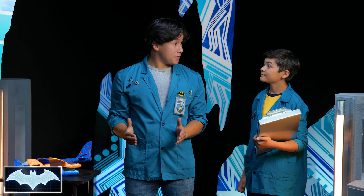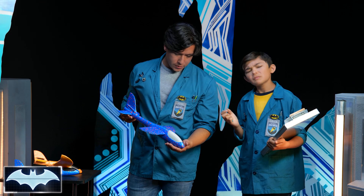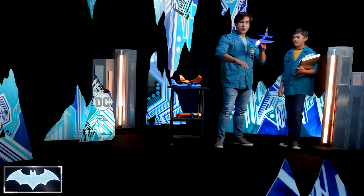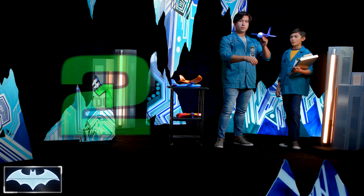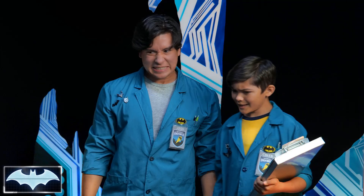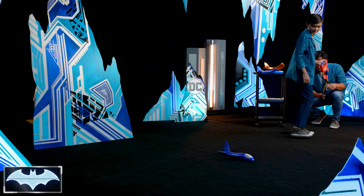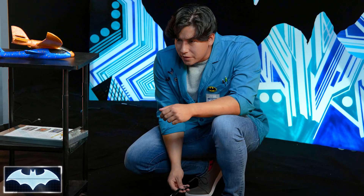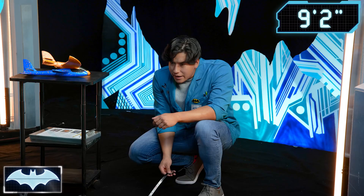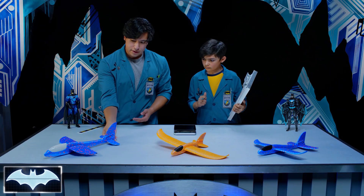Alright, we're here with our flight test. Let's start with glider number one — large body, short wings. Let's see how it goes. Three, two, one, take off. There it goes. Oh, nose dive. Whoa, bounce right back. That's not a landing I would want. We have nine feet and two inches. Not bad. Let's move on.